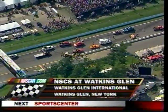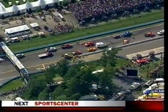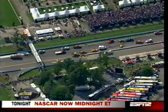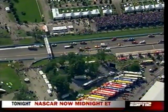Above the mess that is the red flag here at Watkins Glen — coverage brought to you by our friends at Goodyear, the official tire of NASCAR, helping NASCAR drivers get to the finish line for over 50 years.